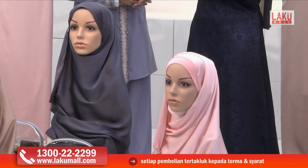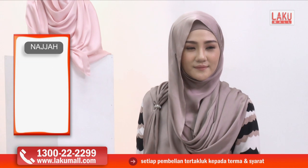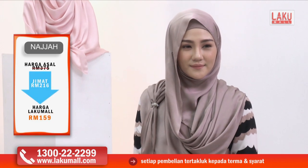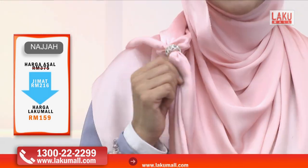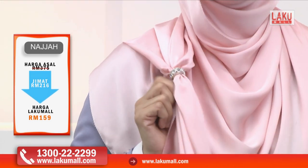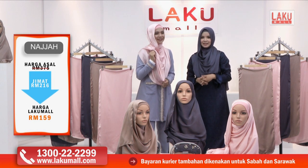Boleh pakai pin kalau nak, boleh juga tidak. Macam Diana pakai sekarang ni — Diana tak pakai pin, tak pakai brooch. Kadang-kadang kalau pakai brooch, dia berkarat dan akan merosakkan material tudung kita. Jadi disertakan sekali cincin tudung Najah yang sangat cantik dan berkilat-kilat. Tak perlu untuk kita beli brooch yang mahal-mahal — Alhamdulillah disertakan percuma di sini.